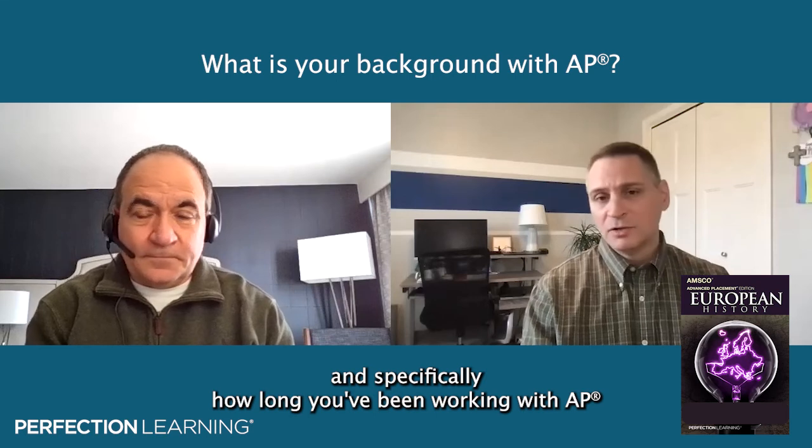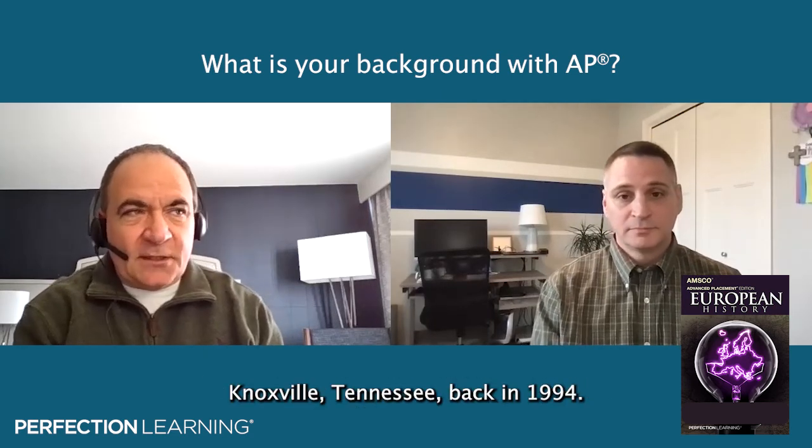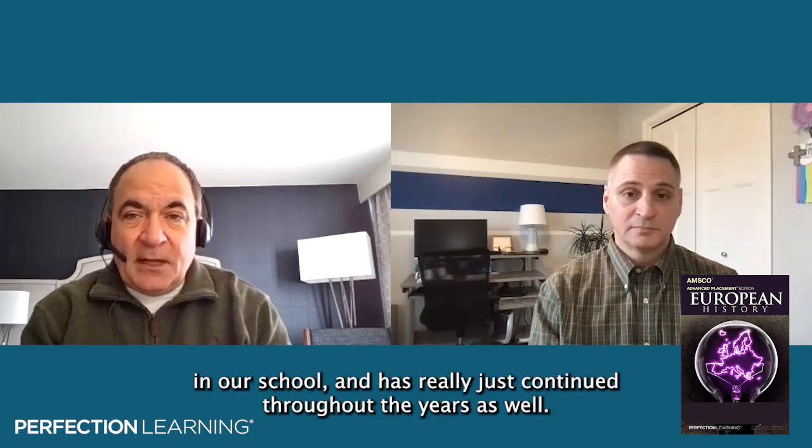Lou, you've been a teacher for quite a while. Could you tell us about your background and specifically how long you've been working with AP subjects and AP European history? I started teaching at my public school, West High School in Knoxville, Tennessee, back in 1994. We only offered AP U.S. history, and I really wanted to teach AP European history. I pushed, and by 1996 we offered AP Euro for the first time. It's been a very strong course in our school and has really just continued throughout the years.